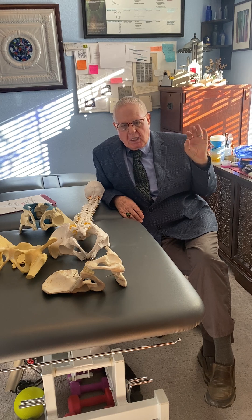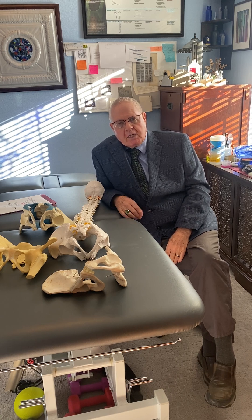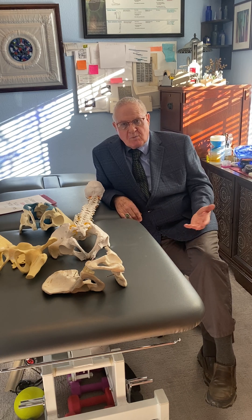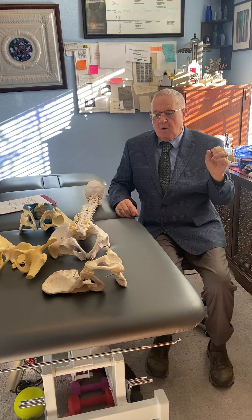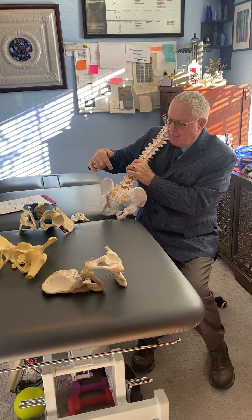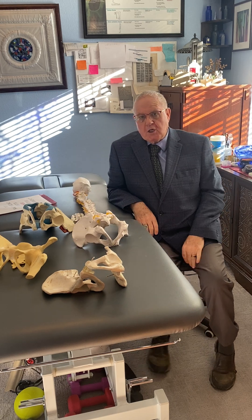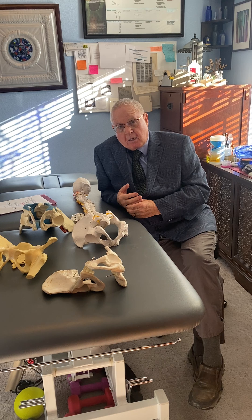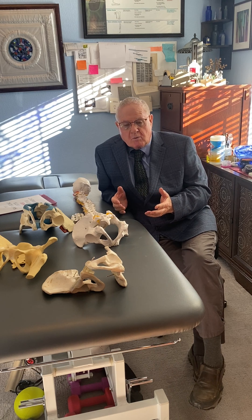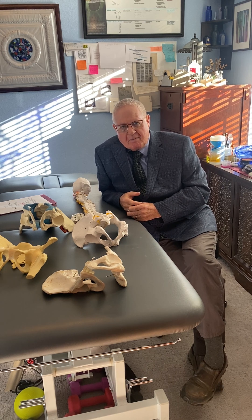The osteopathic model of the sacroiliac or pelvis was fully developed in 1958 — I can give you that article, Fred Mitchell Sr. They didn't use X-rays, and they didn't use CAT scans. We didn't have CAT scans. We didn't have MRIs, and we didn't have the best way of testing, which is called stereophotogrammetry, in which they insert pellets in the sacrum and pellets in the ilium, the hemipelvis, and stress the joint in different directions and measure motion. Those tests are published in medical literature — you can find them at www.pubmed.gov.